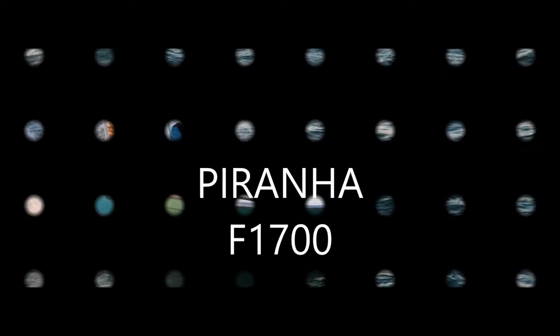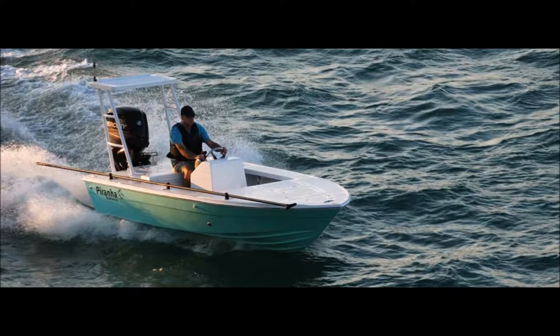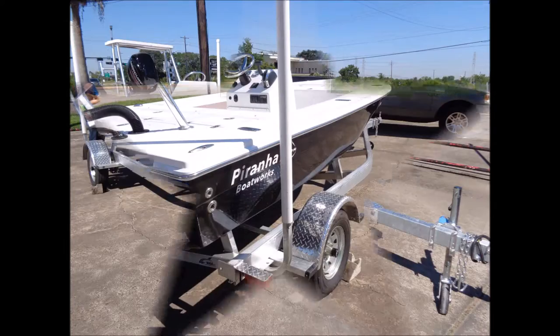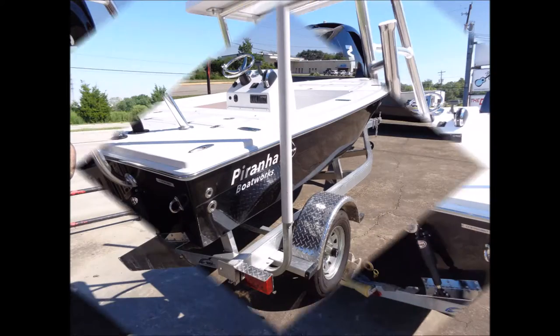Piranha Flat 1700. The F1700 is a 17-foot flat boat that rides like a bay boat. The V-hull carries through the transom. It is extremely stable with a huge forward casting deck.